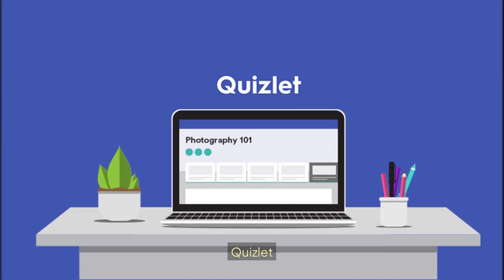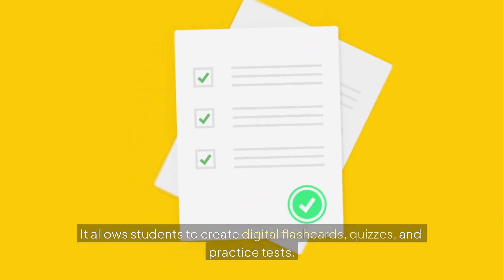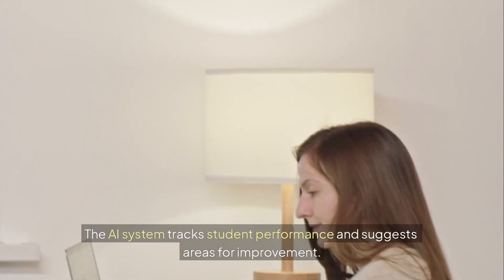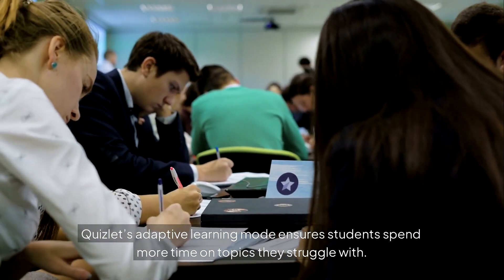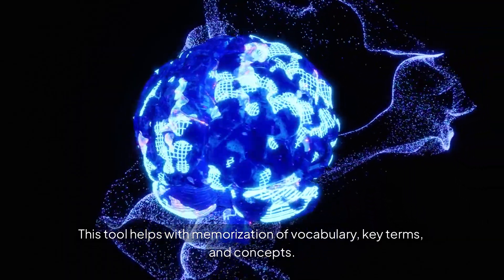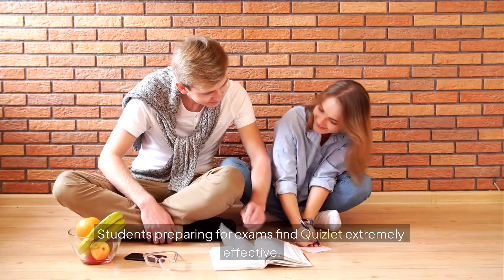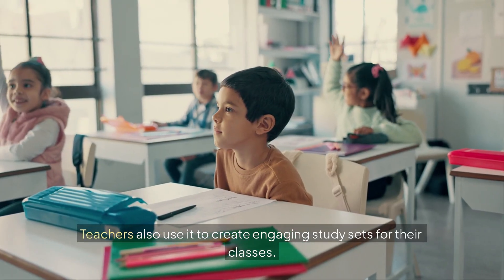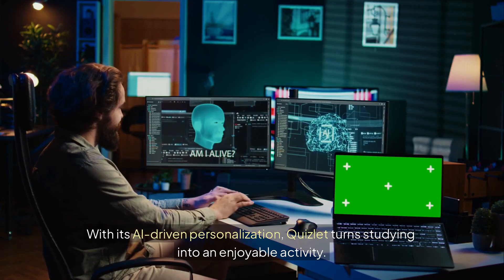Tool number 9: Quizlet. Quizlet is another powerful AI-based learning platform. It allows students to create digital flashcards, quizzes, and practice tests. The AI system tracks student performance and suggests areas for improvement. Quizlet's adaptive learning mode ensures students spend more time on topics they struggle with. This tool helps with memorization of vocabulary, key terms, and concepts. Students preparing for exams find Quizlet extremely effective. Teachers also use it to create engaging study sets for their classes. With its AI-driven personalization, Quizlet turns studying into an enjoyable activity.